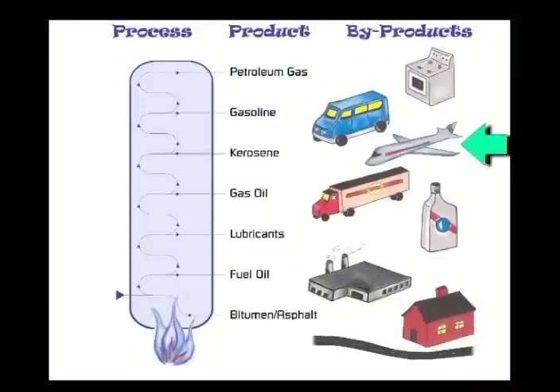The refinery uses a process called cracking to heat the crude oil and distill it into useful petroleum products. The lightest products such as jet airplane fuel and gasoline break out of the crude oil first. Then, as the temperature of the oil is increased, the heavier products such as motor oil, lubricating greases, and asphalt are distilled from the oil.